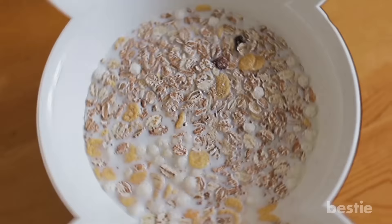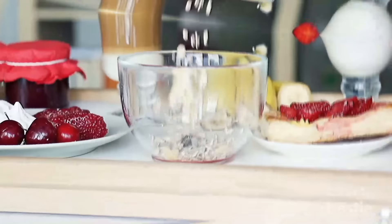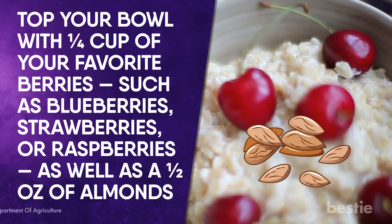Oatmeal with Berries. Who says oatmeal is just for breakfast? A study found that eating it for just two days helped diabetics get their blood sugar back on target. One half cup of plain cooked oatmeal contains 77 calories, 3 grams of protein, and 14 grams of carbohydrates. Quick-cooked oats are high on the glycemic index, while steel-cut ones are a better choice for people with diabetes. Top your bowl with one-fourth of a cup of your favorite berries, such as blueberries, strawberries, or raspberries, as well as half an ounce of almonds. This will fill you up and keep your blood sugar levels stable for under 200 calories.